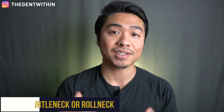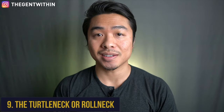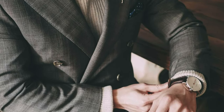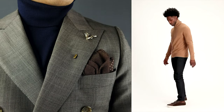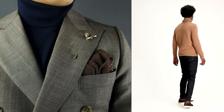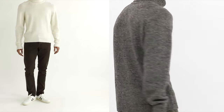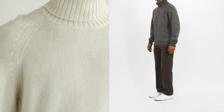Winter essential number nine is the turtleneck or roll neck sweater. Is there a more polarizing sweater than the turtleneck? The trusty turtleneck is always going to be a winter style essential — it keeps you warm and provides a refined aesthetic that looks great worn under a sports jacket or all on its own. I like Banana Republic's turtlenecks or ASOS for affordable options, while Tom Ford and The Row have luxurious cashmere and camel hair options, though they are grail pieces.